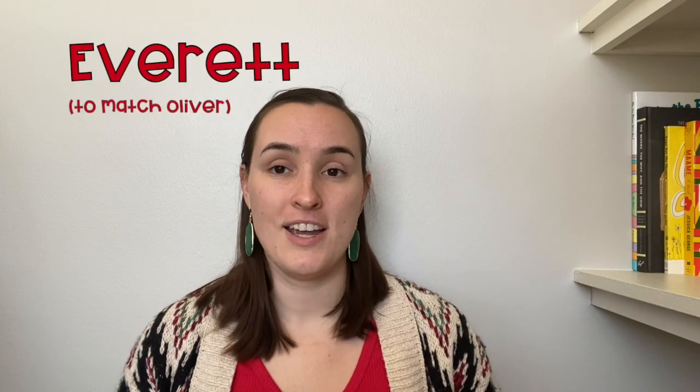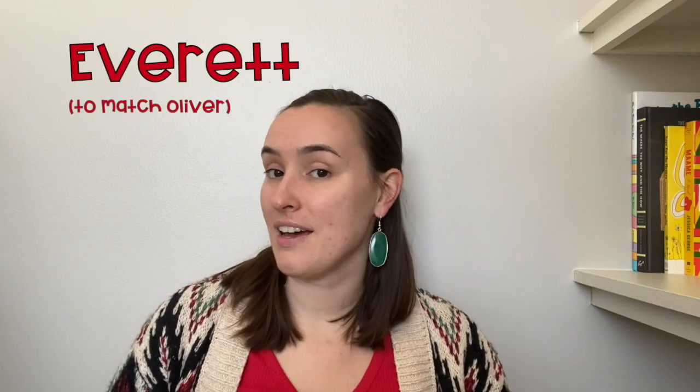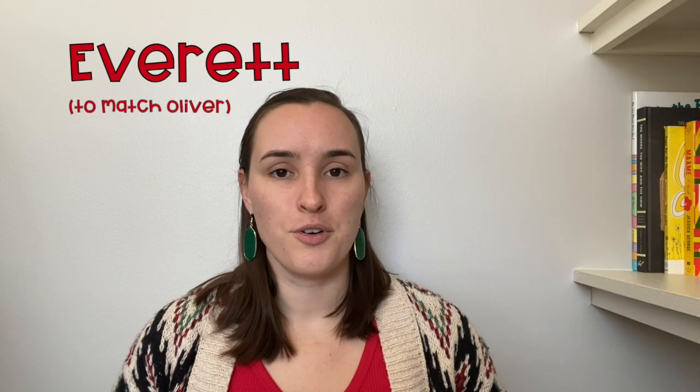Oliver is the third name on the boys list. Oliver has so much going for it — the O sound, the V which is like the star letter these days for rare letters, and the L sound that has been popular in names forever. Focusing on that V letter for matching the sound, I went with the boys name Everett — E-V-E-R-E-T-T. Oliver and Everett both have three syllables and are very centered around a V letter. They give me similar vibes — very bouncy and playful.